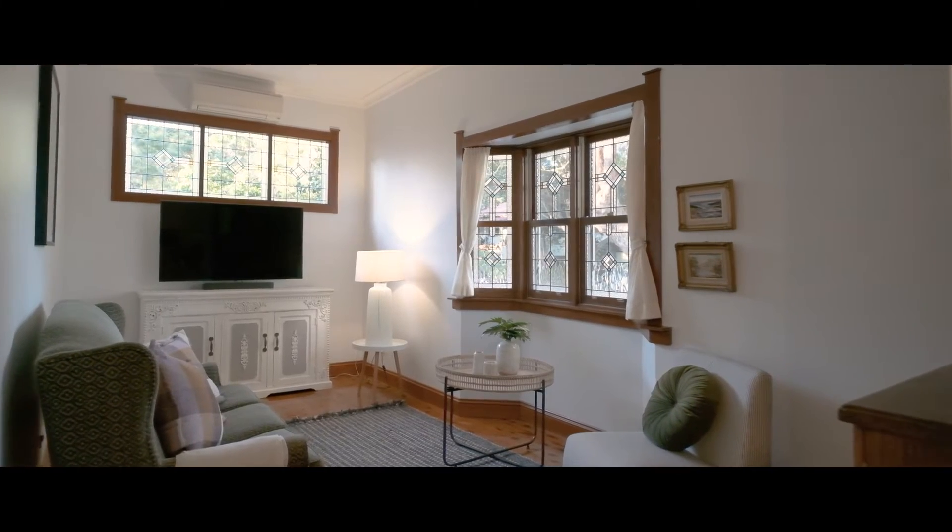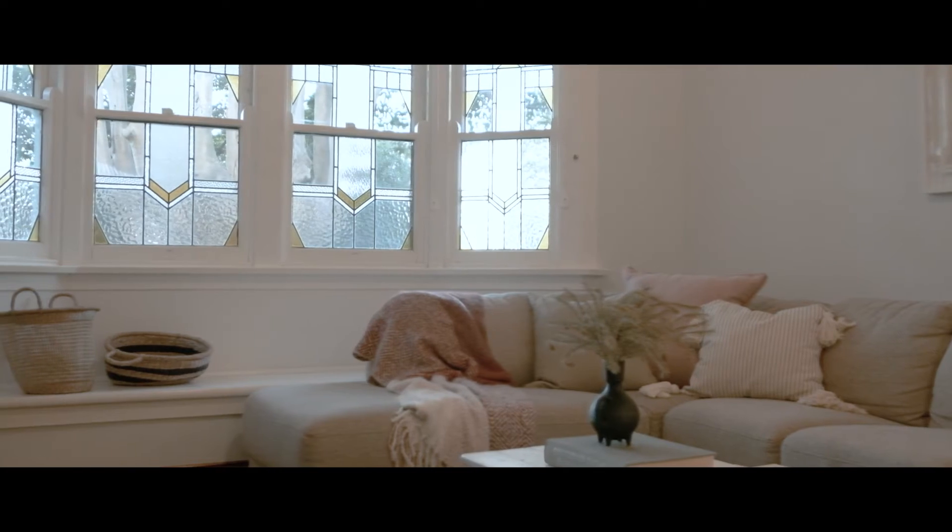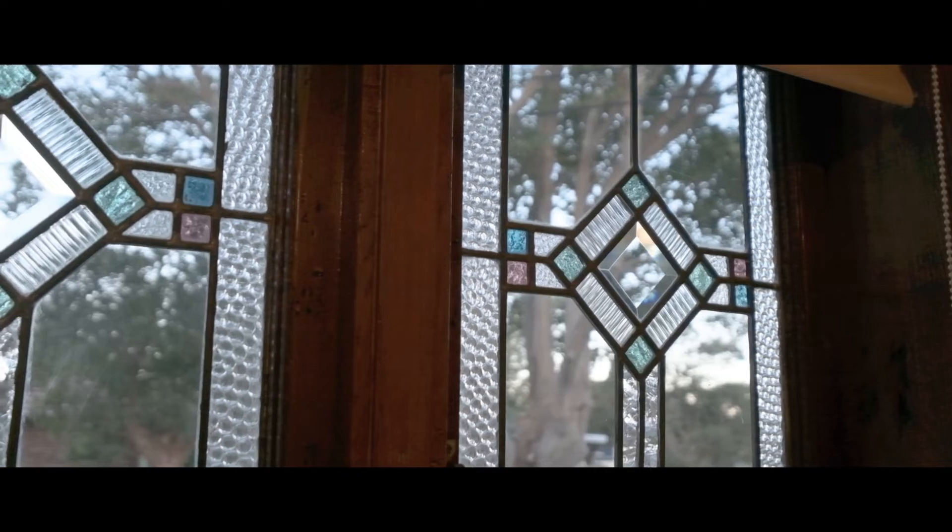The home features the most beautiful period features. You've got original ornate ceilings, original fretwork and timber floors, this beautiful bay window, along with the lead lighting throughout.